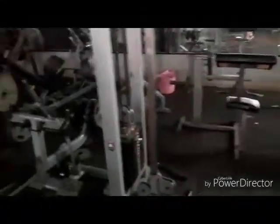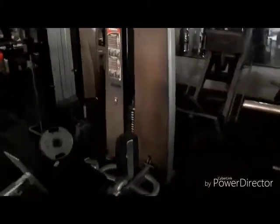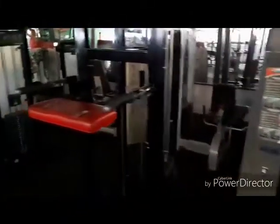Machines are in pretty good order. Weights everywhere — it's very dark and they don't turn the lights on, but the fans are going. It is very hot, but you're there to sweat anyway, so you get used to it pretty quickly.